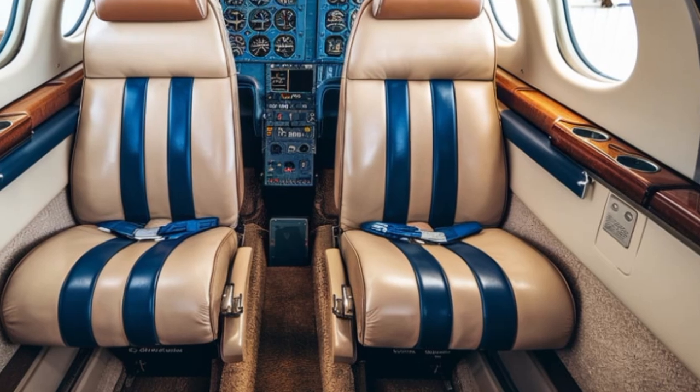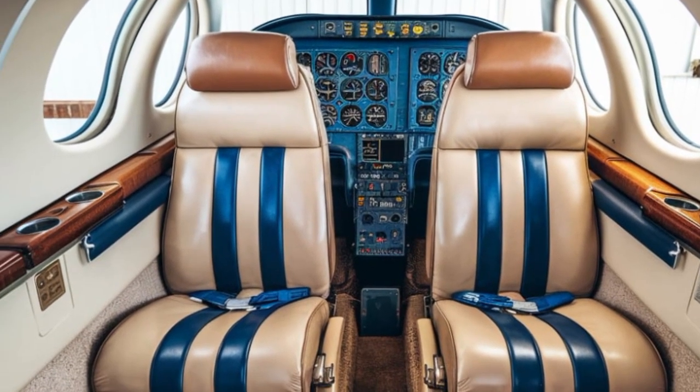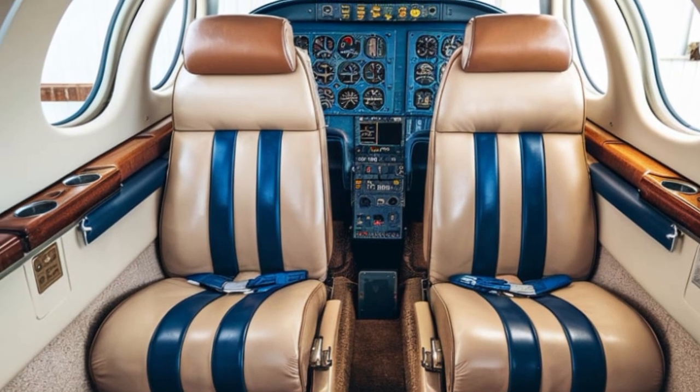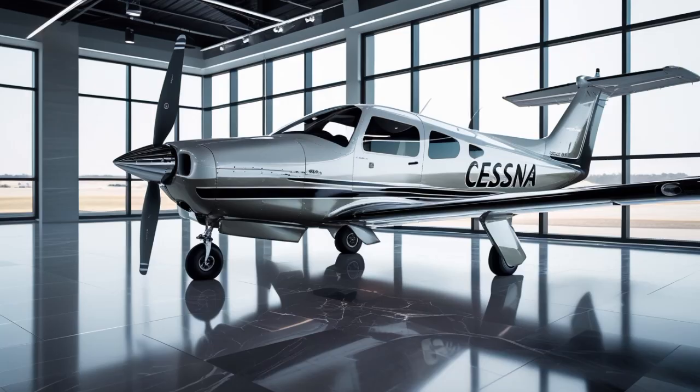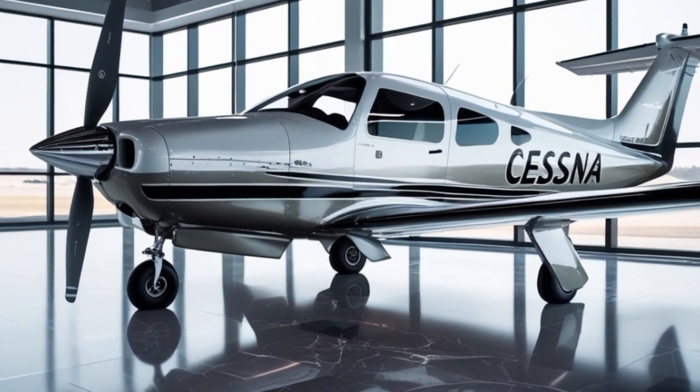In today's video, we are diving deep into everything you need to know about the 2025 Cessna 172, including its design, performance, cockpit upgrades, technology, and why it remains the gold standard for pilots around the world.